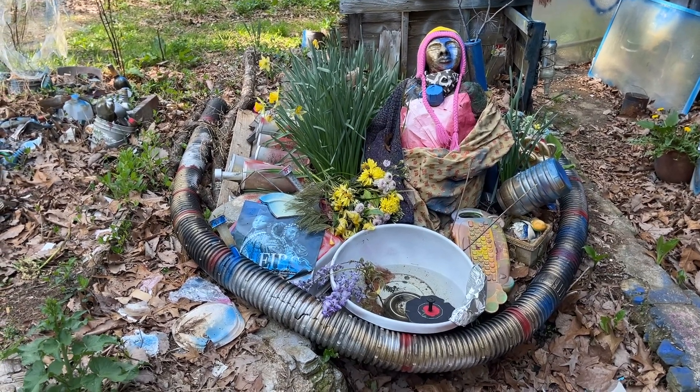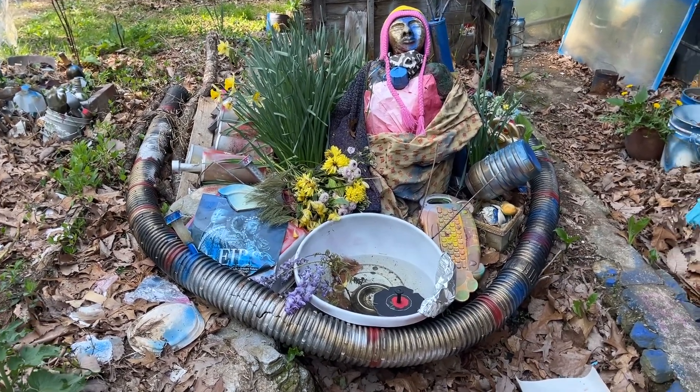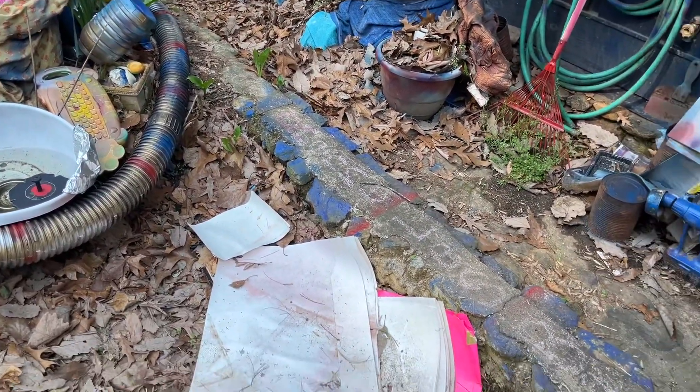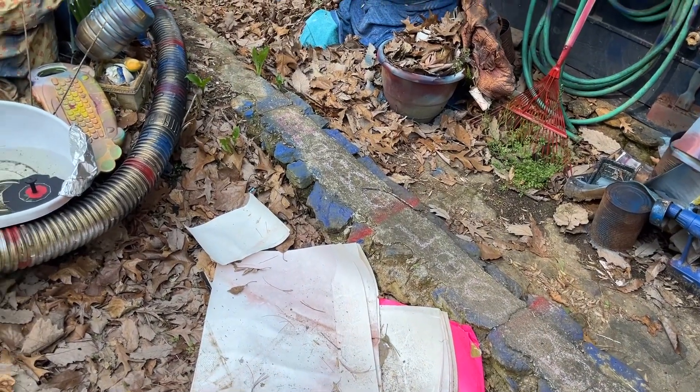Hey there. Well, the garden's looking pretty today. It's pretty wild. My Rennes Le Bain sign is almost worn off.